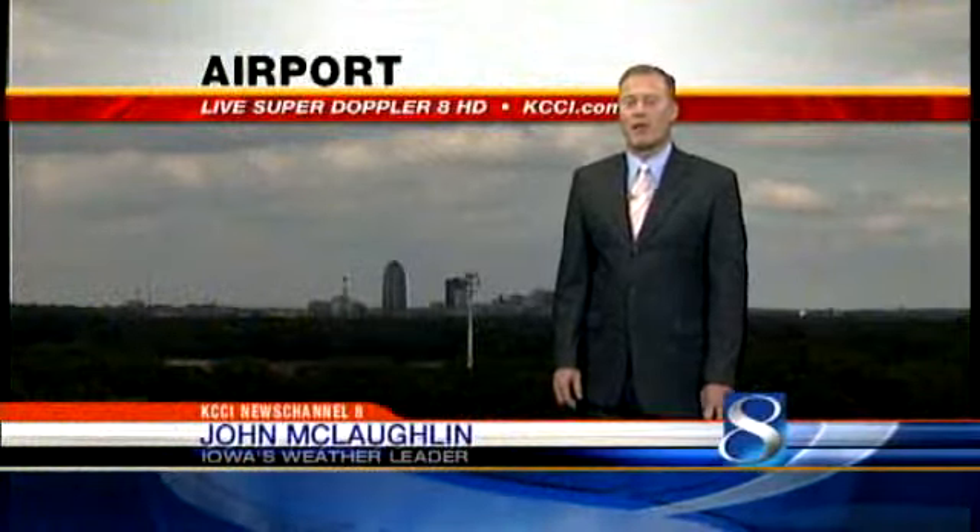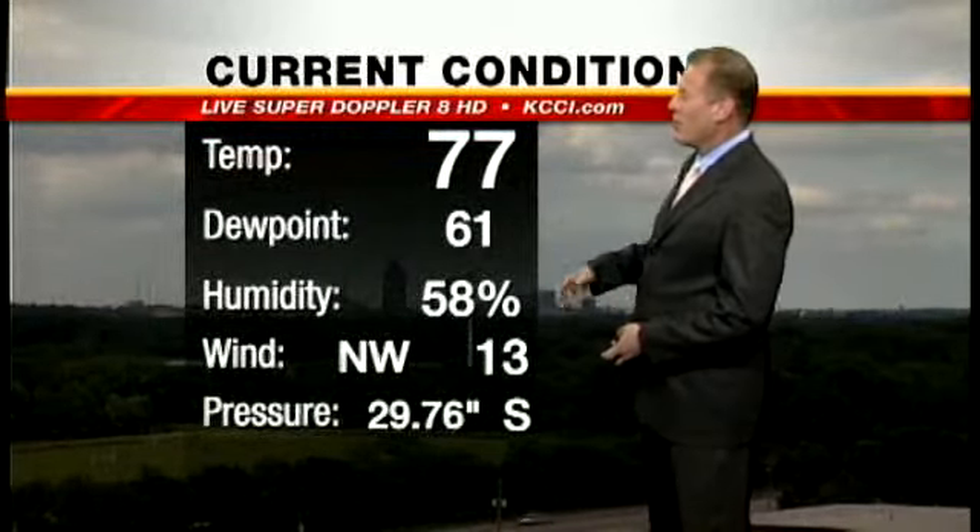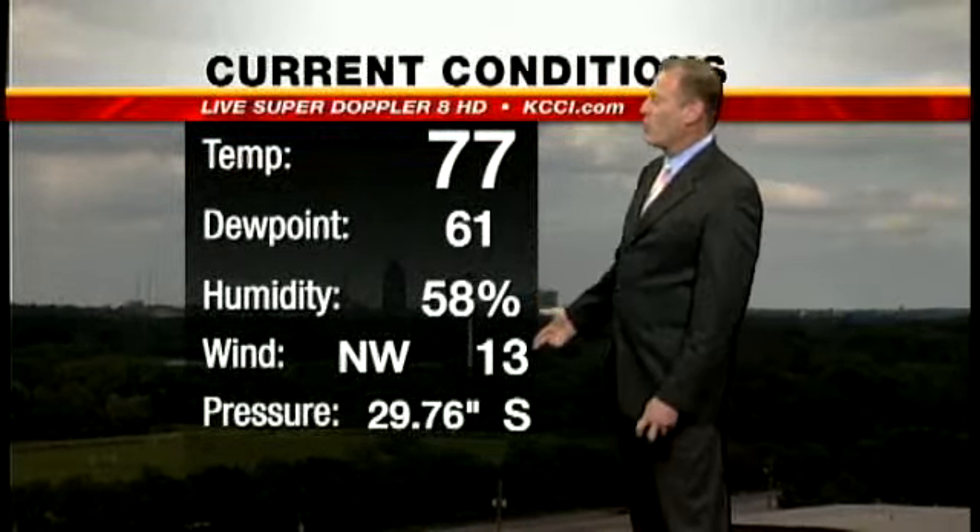Hi everybody, welcome back. A few clouds out there this afternoon. Still quite a bit of moisture left over from last night's rain, so with the bright sun today, it popped a lot of cumulus clouds. 77 right now, dew point 61, 58 percent humidity, northwest winds.